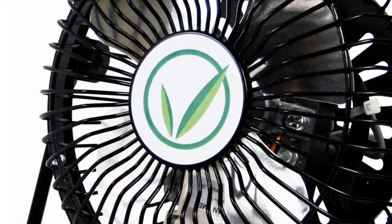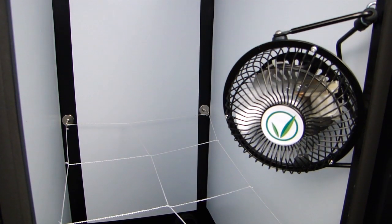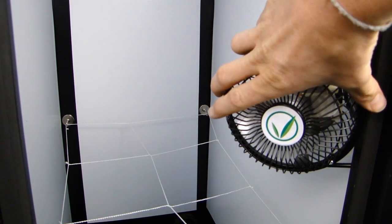The internal circulation fan is crucial for keeping good air flow through your system and over the tops of your plants, which will result in healthier plants.